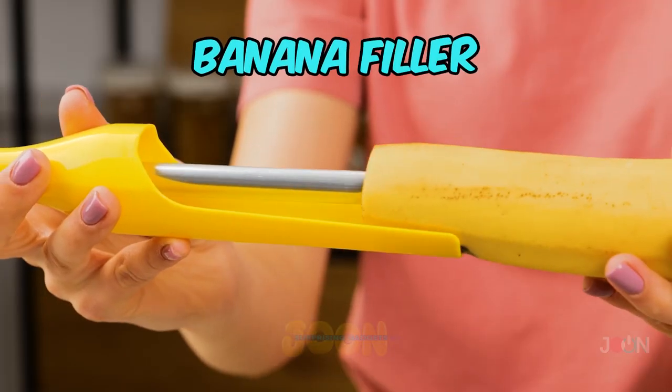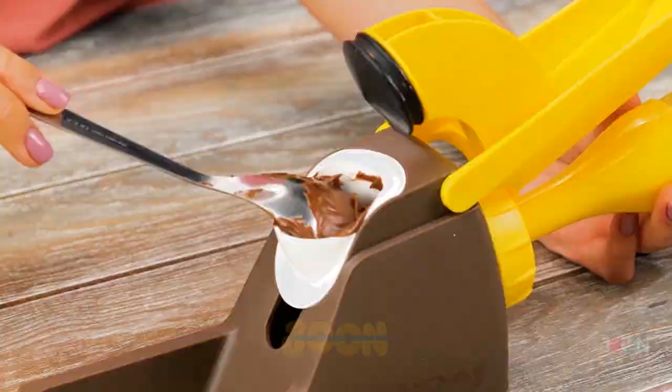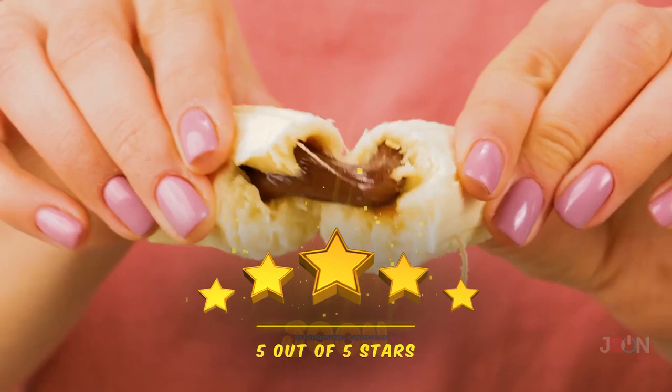Want to make bananas even tastier? Then you need the banana filler. Attach the banana to the machine, add your choice of filling, and lower the lever. We're bananas for this. 5 stars.